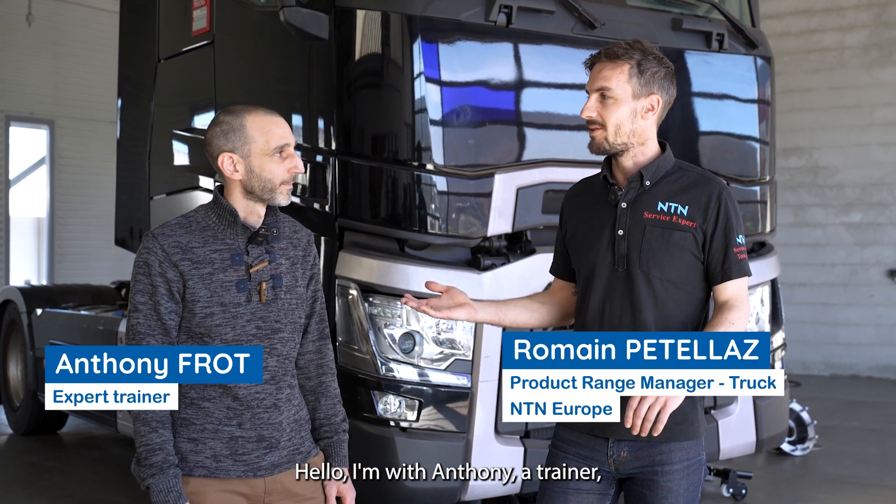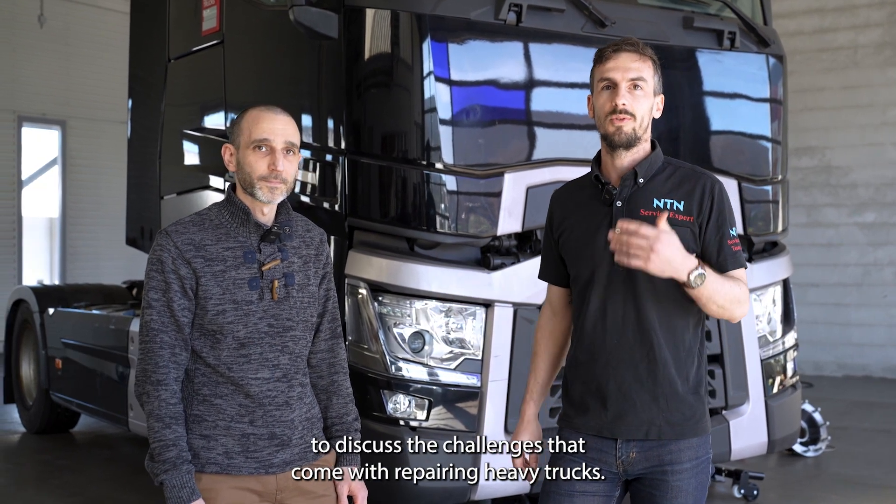Hello, I am with Anthony, a trainer, to discuss the challenges that come with repairing heavy trucks.